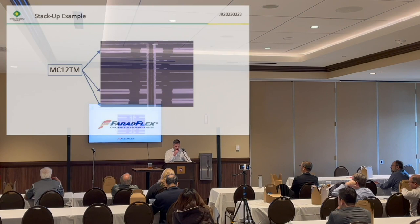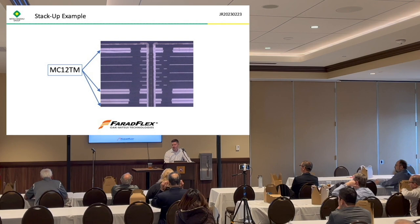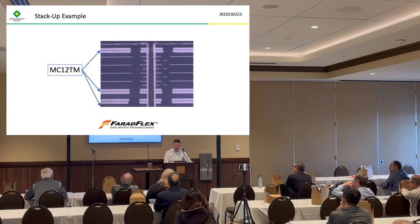Here's a cross-section of the embedded capacitance material in a board. You can see how thin it is compared to the other layers around it. This is the MC-12TM — so it's about a half-mil dielectric thickness — which is the high dielectric constant version.